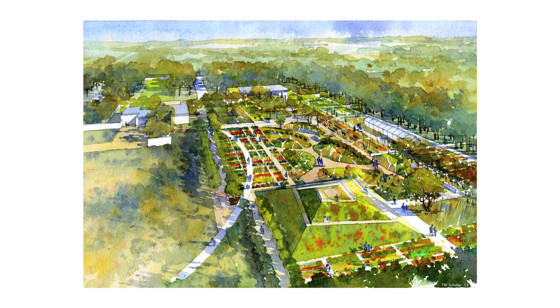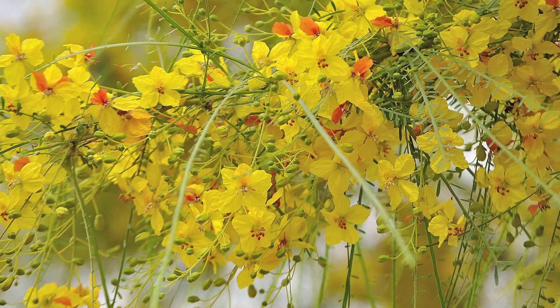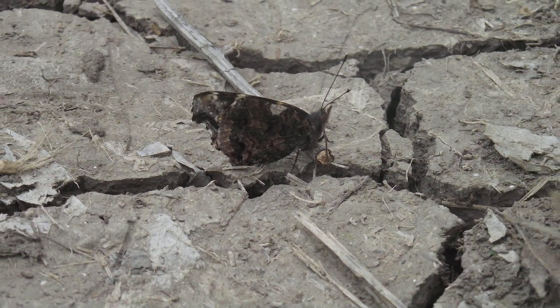Our next phase of development at the National Butterfly Center is the Texas Butterfly Gardens — a showcase of butterfly gardens by plant species. These are species that feed particular butterflies and are larval hosts for their eggs and caterpillars. In the Texas Butterfly Gardens, we'll have our pyramid, our sunken butterfly wing gardens, and also a butterfly house and nursery for inclement weather.